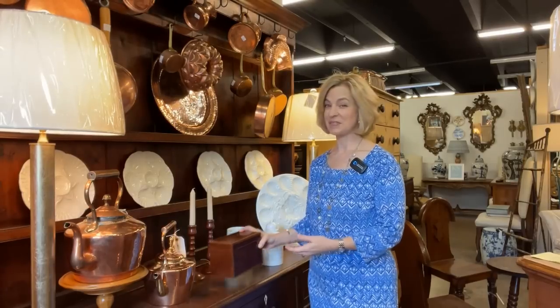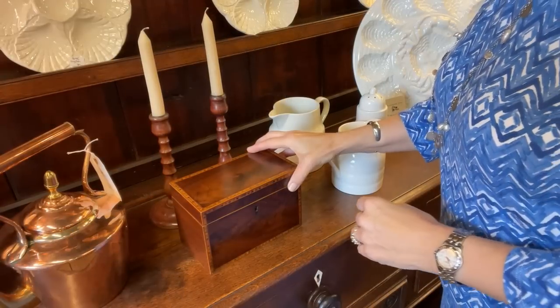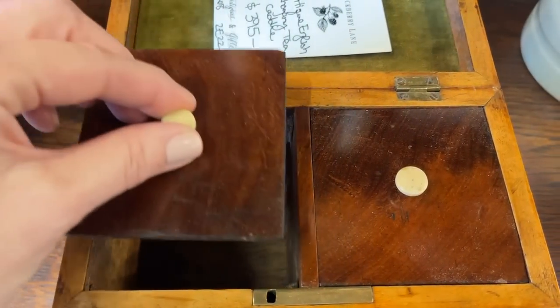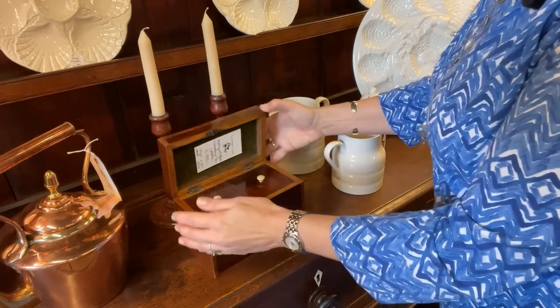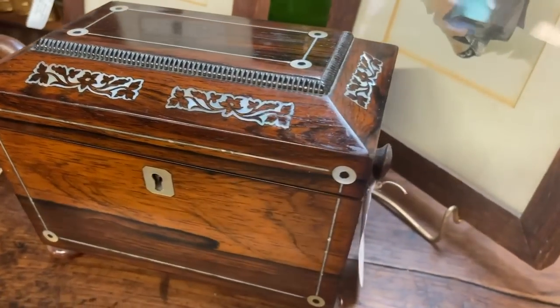Amongst the kitchen essentials we have something quite special: an English mahogany tea caddy. Let's open it up and learn a bit about the history. This is $395, made of mahogany with two compartments. I can't imagine today — we have tea all over the house — but at one time it was something quite valuable. Tea canisters were originally made of blue and white Chinese porcelain in the shape of ginger jars. Over time they evolved into rosewood or mahogany boxes, and it was quite the status symbol, often under lock and key.